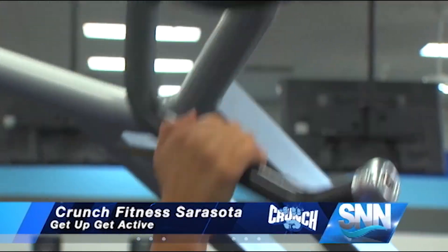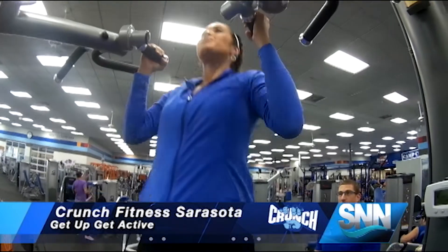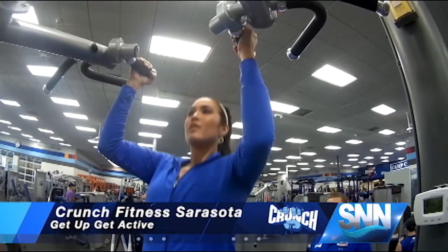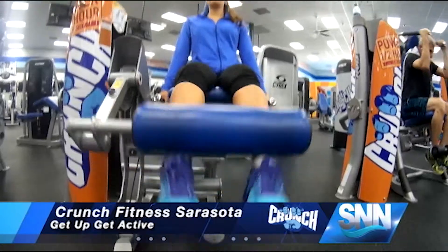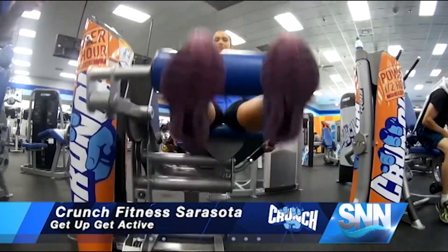Franchek recommends three sets of 10 to 12 reps with moderately high weight, limiting your rest time to just 30 to 45 seconds between those sets. He says you want to keep your heart rate level pretty high throughout the entire workout.